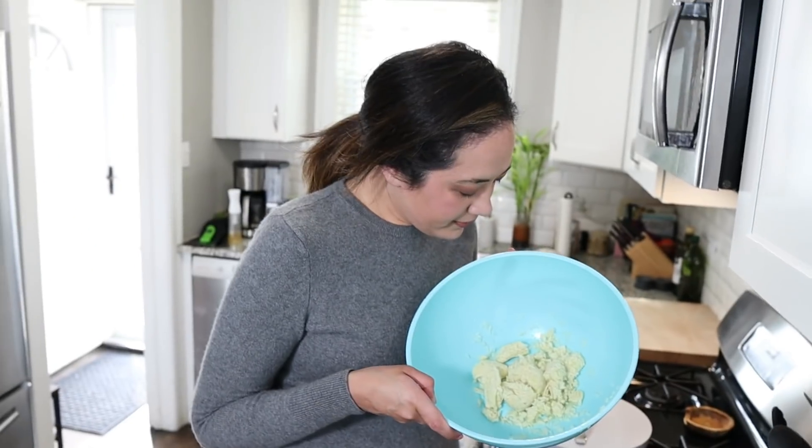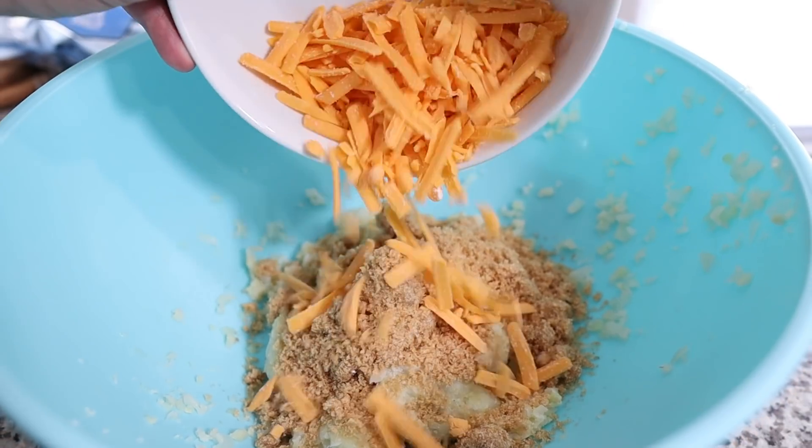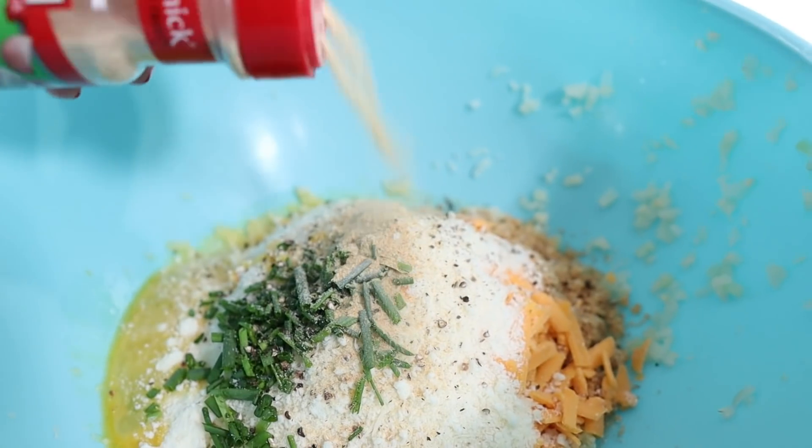We have our wrung-out cauliflower rice and we're adding in the rest of our ingredients: two-thirds cup of pork rinds, one cup shredded cheddar, one cup freshly grated parmesan, one egg, some chives, and salt and pepper to taste. I think a great way to mask the flavor of cauliflower is to add garlic — I don't see how you could go wrong — so we're adding half a tablespoon of garlic powder. I'm going on the fly and taking a risk.